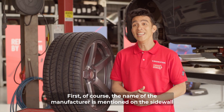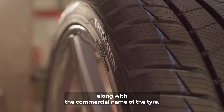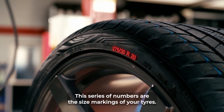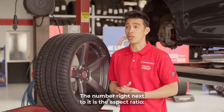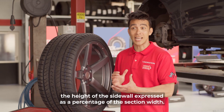First, the name of the manufacturer is mentioned on the sidewall along with the commercial name of the tire. This series of numbers are the size markings of your tires, starting with the section width of the tire. The number right next to it is the aspect ratio, the height of the sidewall expressed as a percentage of the section width.